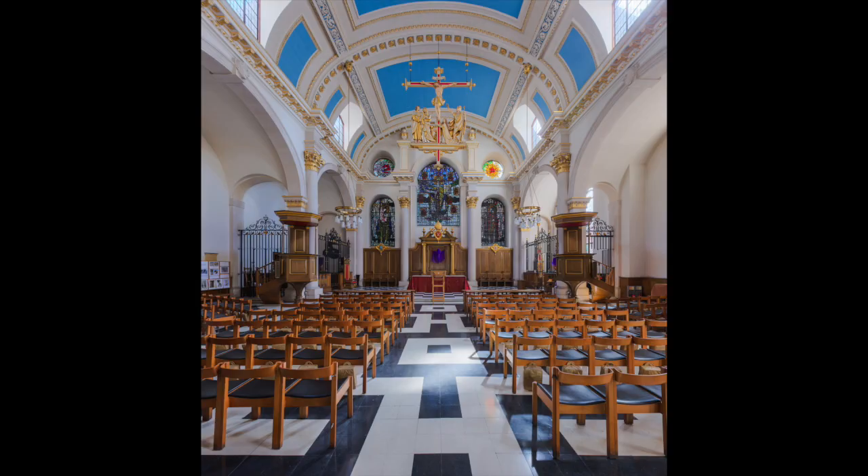Unfortunately for Wren's church, on the 10th of May 1941 incendiary bombs dropped on the City of London during the Second World War and the church of St Mary Le Bow was gutted. Between 1956 and 1964, Lawrence King redeveloped and redesigned its interior, and it is stunning.